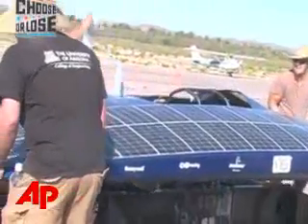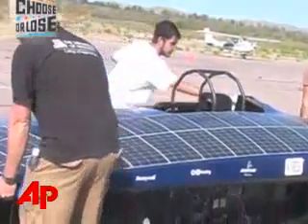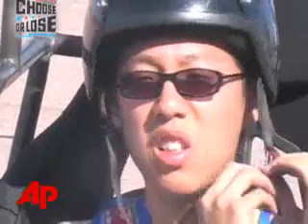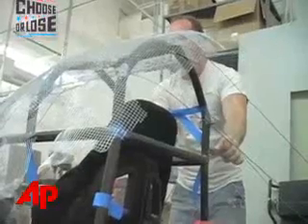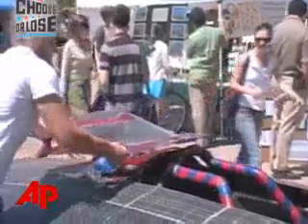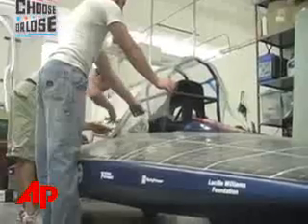And then you have battery control systems. Then you go to motor control systems and finally the motor and the drive system. Trying to integrate all that into the car mechanically, keeping the car light, strong, aerodynamic.